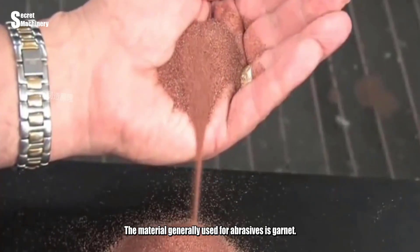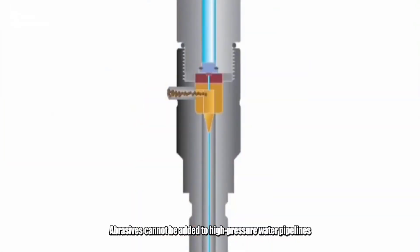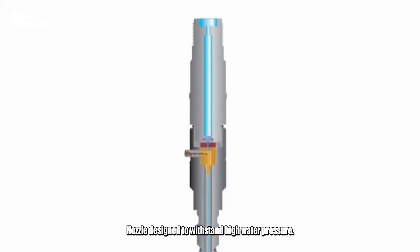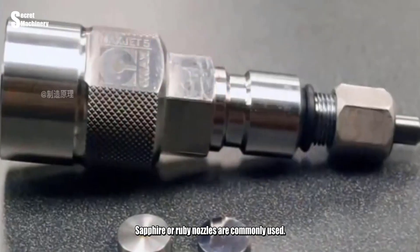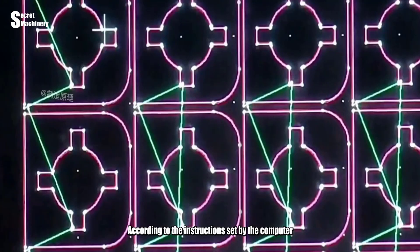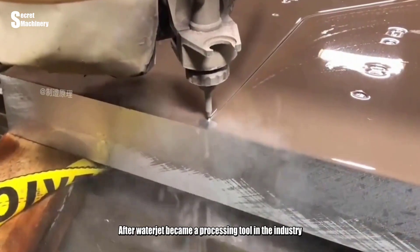To increase cutting energy, abrasives are mixed with water at the nozzle. Materials generally used for abrasives include garnet, silica, or alumina. Abrasives cannot be added to high-pressure water pipelines because they would wear through the pipe. Nozzles designed to withstand high water pressure commonly use sapphire or ruby, embedded in metal. The nozzle moves in precise orbits according to instructions set by a computer, spraying water on the cut object to complete the cutting job.